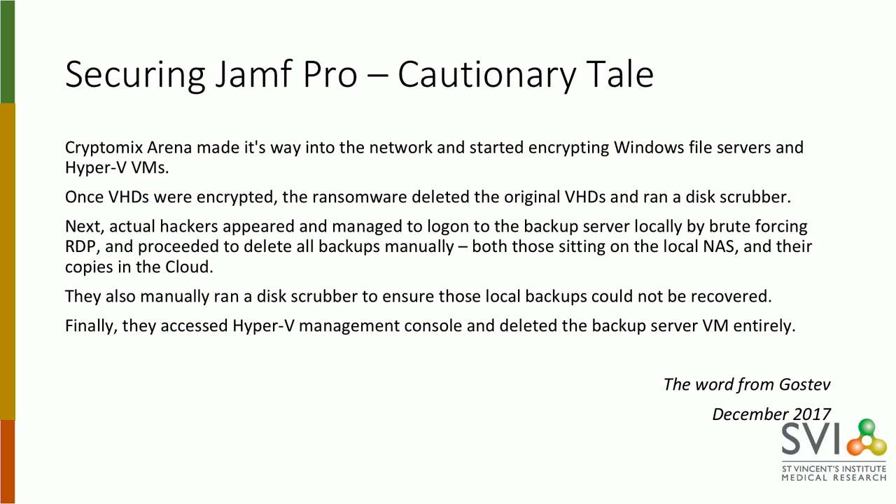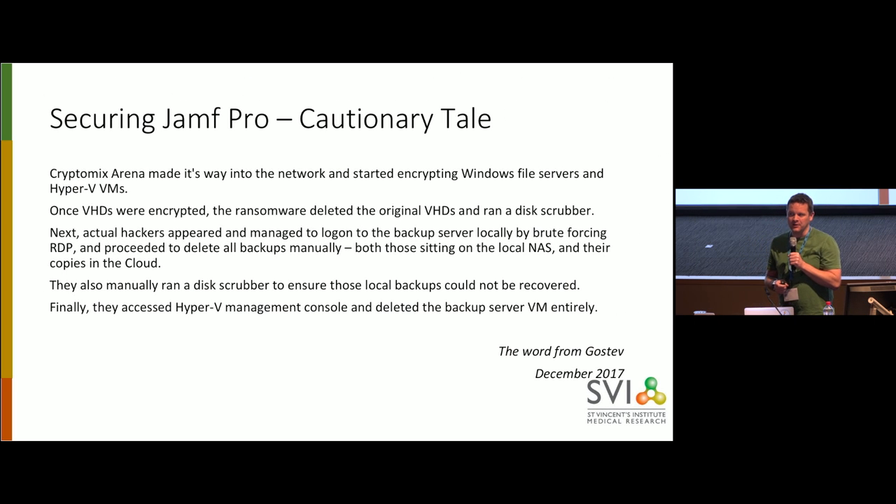I wanted to tell you a horror story. This was a real-life company. One of the admins at the company clicked on a bit of CryptoLocker. It encrypted their Windows file servers. It encrypted their Hyper-V VMs. Once it encrypted everything, it got onto their NetApp SAN and it scrubbed their snapshots.